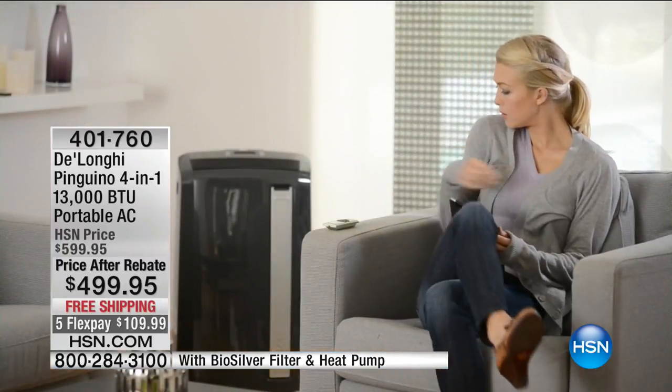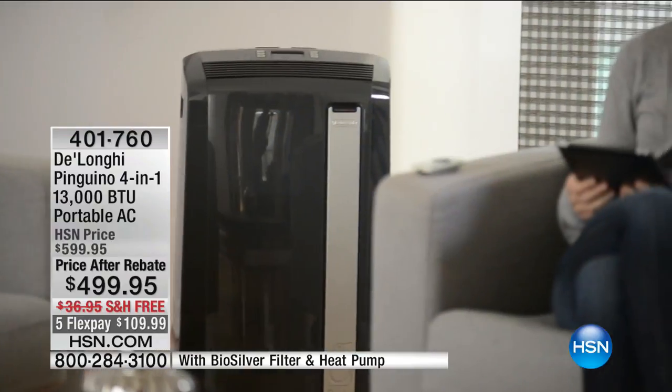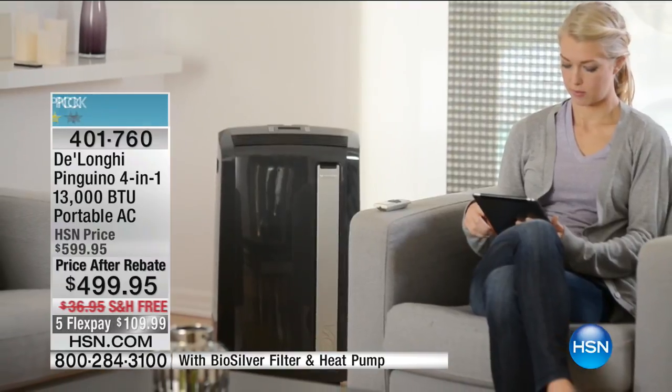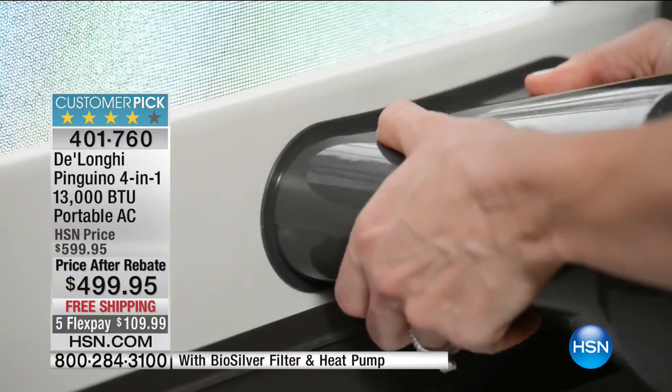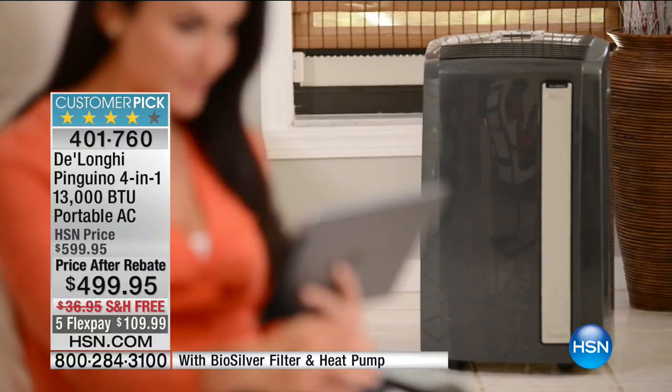After our rebate, it comes out to be $100 off our normal HSN price. We do have it on FlexPay, bringing it down to just over $100 with free shipping and handling. The weather is so unpredictable — you never know when it's going to be cool or hot. This is a huge customer pick. We give you a one-year warranty and it has a bio-silver filter. This is our all-year, all-season, reliable zone heating or cooling or dehumidifying or fan — it's an all-in-one unit.